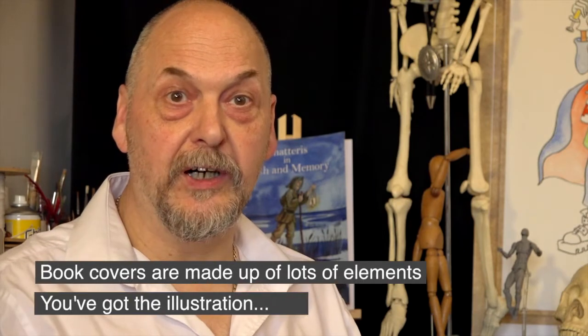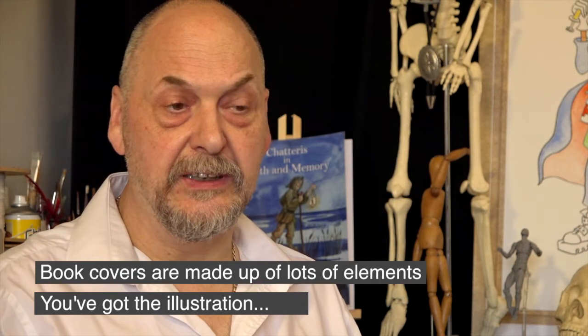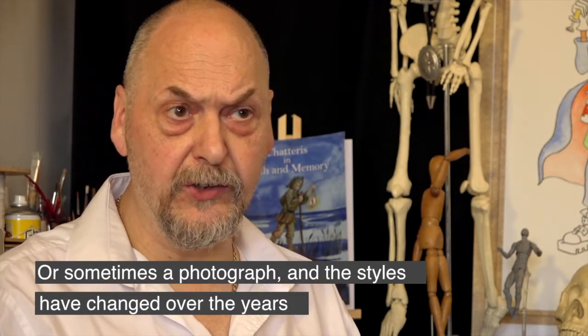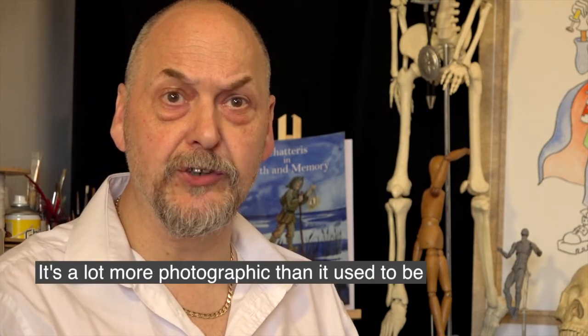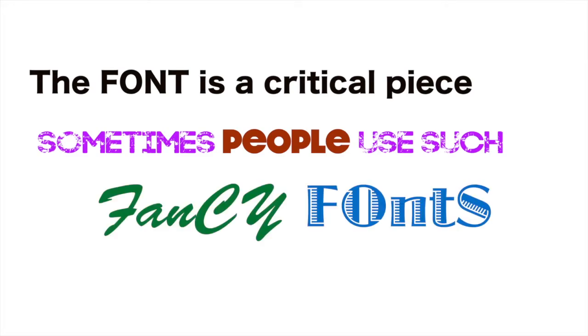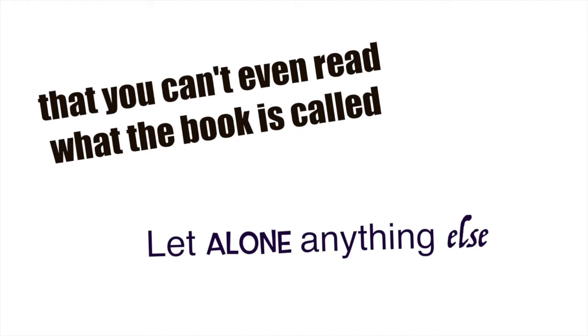Book covers are made up of a lot of very different elements. You've got the illustration, or sometimes photograph, and the styles of that have changed over the years — it's a lot more photographic than it ever used to be. The font is a critical piece. Sometimes people use such fancy fonts that you can't even see what the book is called, let alone anything else.